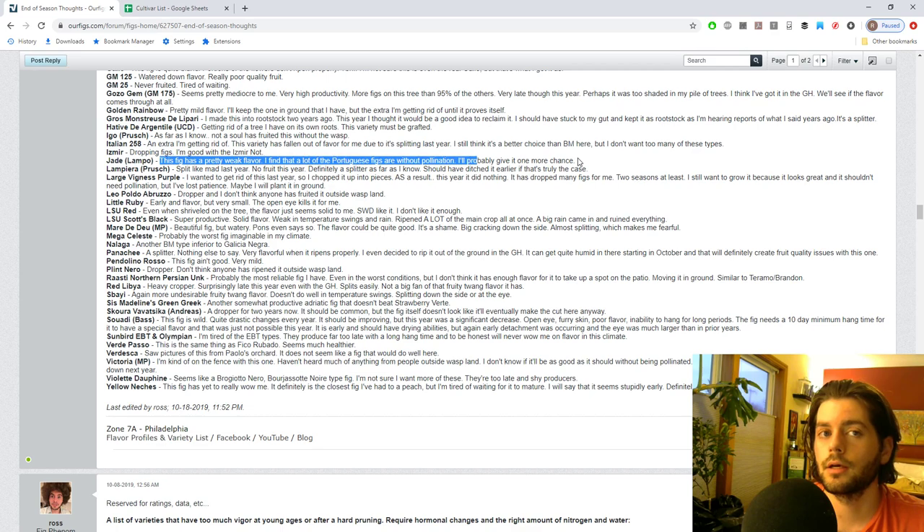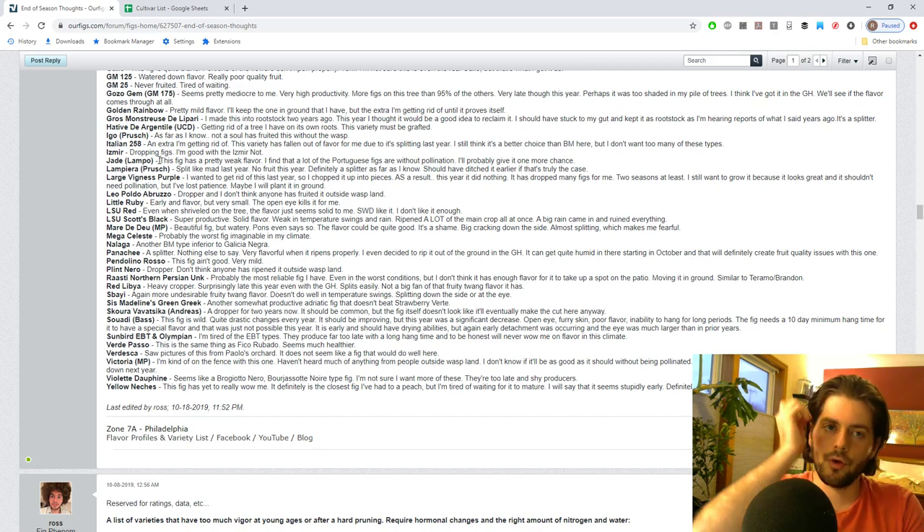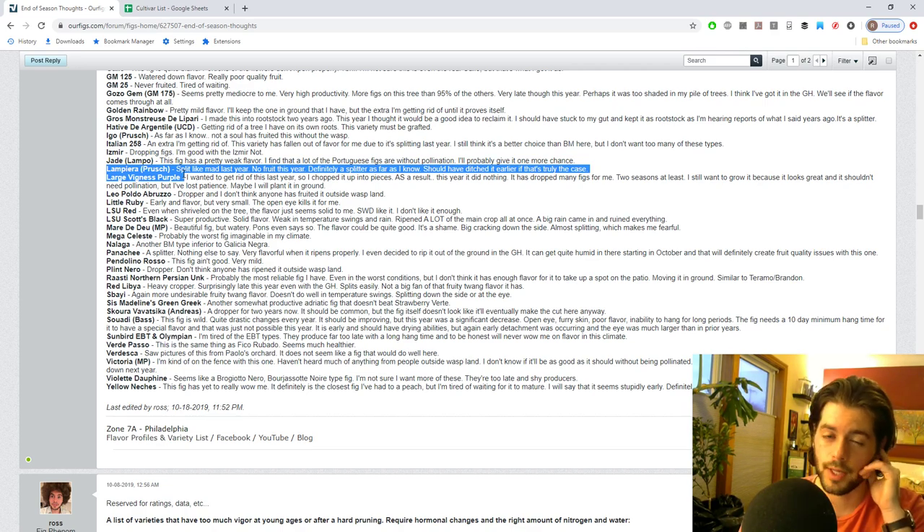Jade from Lampo looks like an incredible fig when grown in Portugal, but here it's seeming to be very weak. In two years from graft it has fruited but just doesn't seem to have what it takes in this climate. I've seen photos of it pollinated and it's an incredible fig, so this may just be another Portuguese fig that doesn't really translate well here.